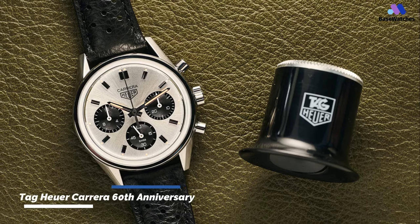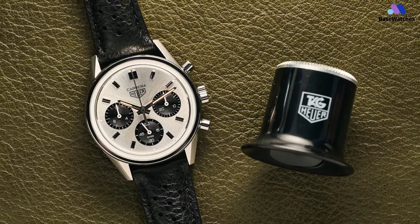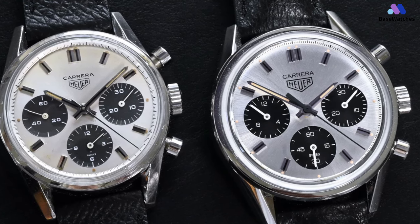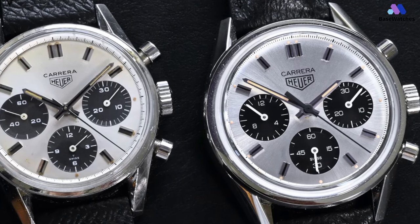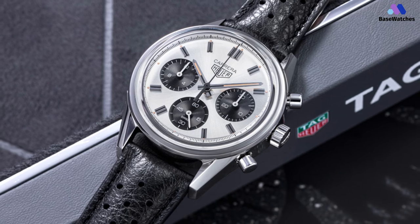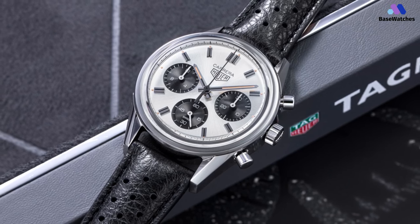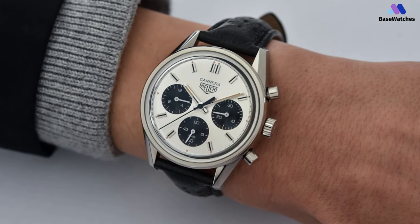Fans of the brand are likely to recognize the Tag Heuer Carrera Chronograph 60th Anniversary's 39mm-wide stainless steel case. This is the same vintage-inspired case layout the brand has used for all its retro-style Carrera releases in recent years, and closely follows the original Carrera design template with its signature inwardly beveled lugs, sleek case profile, and elegantly narrow polished bezel. This fully polished case may be decidedly larger than the original 36mm-wide Carrera design, but it solidly updates the original Carrera ethos for the modern era while retaining the classic Heuer signature on its 3 o'clock crown.